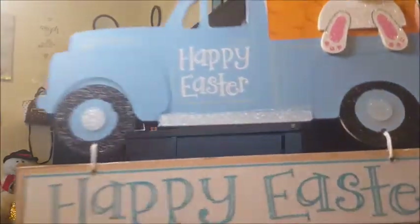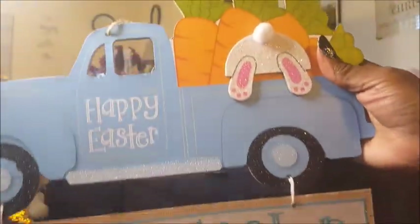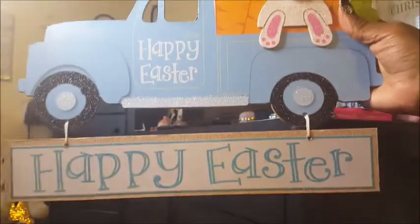I got this Happy Easter sign from Dollar Tree. So adorable. Really cute.